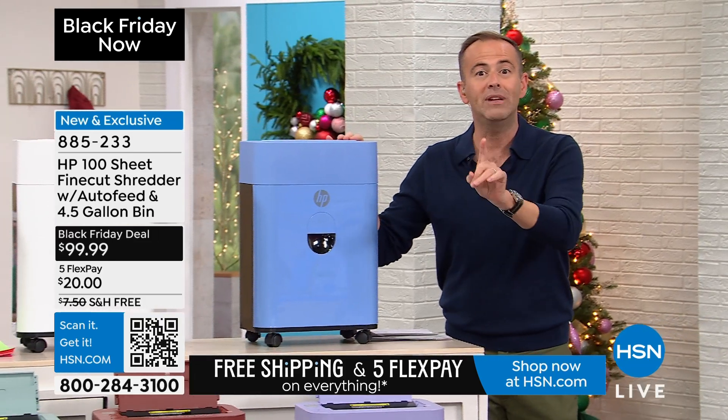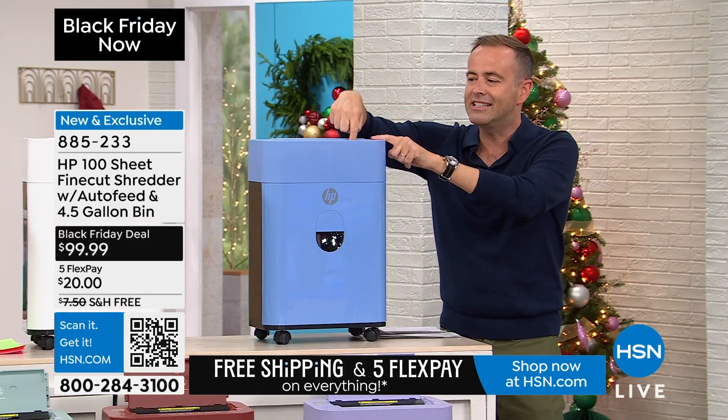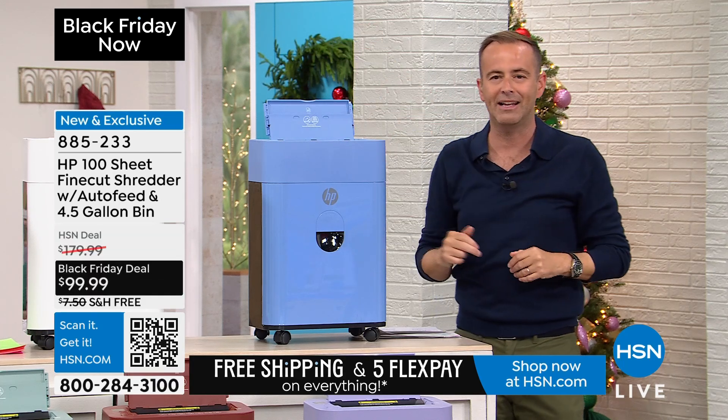Two things. Number one, you don't need to baby this. Before you had to manually feed it through. This is an auto feeder. 100 pages can sit at the back and you can walk away and it will shred by itself.